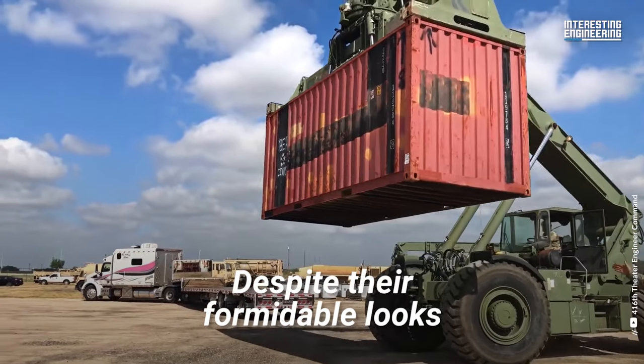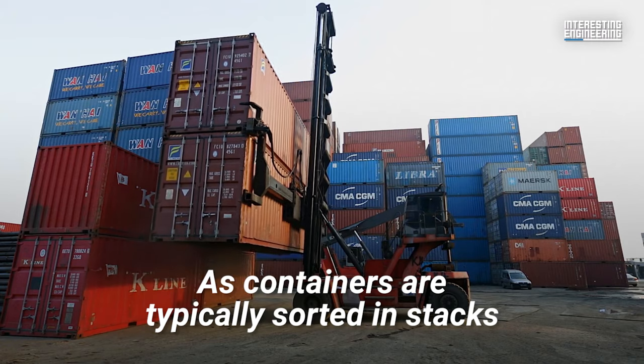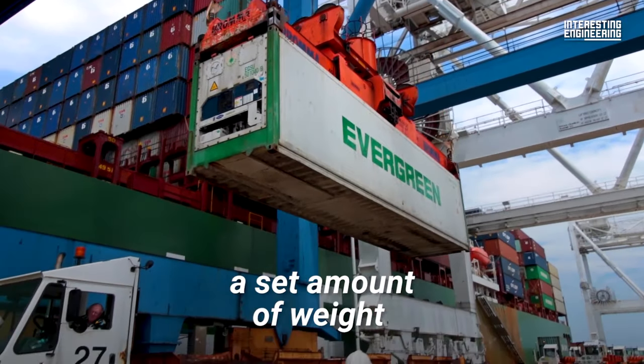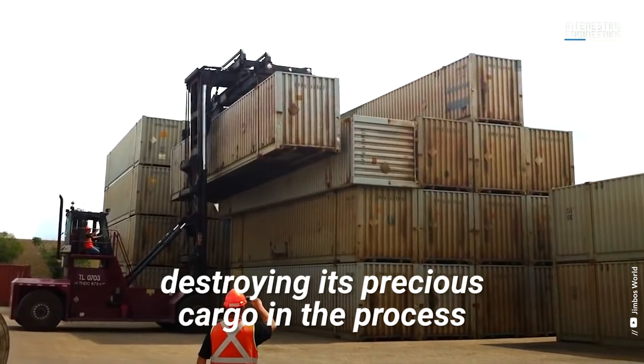Despite their formidable looks, these containers aren't invincible. As containers are typically sorted in stacks, it's important to be mindful of their physical limitations. A container can only carry a set amount of weight before it crumbles beneath a stack, destroying its precious cargo in the process.